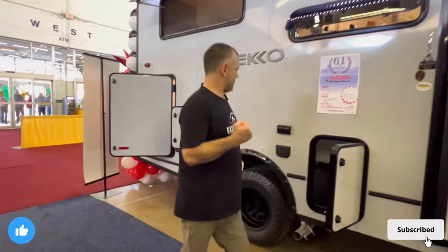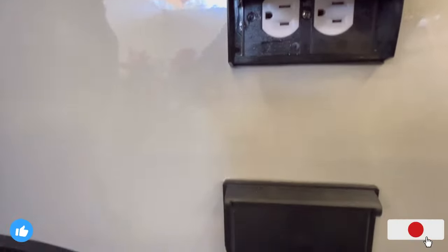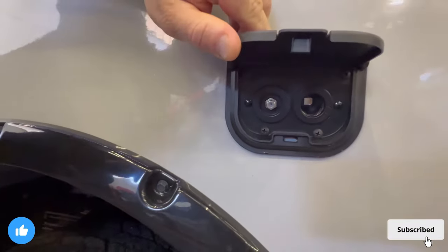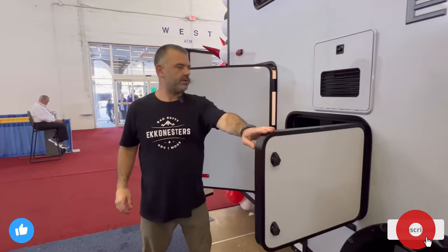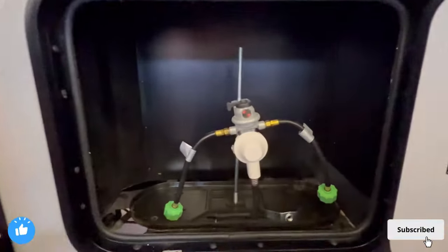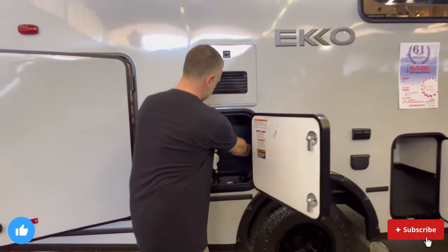With the MaxxAir fan, which is standard on these vehicles, you put it on speed 10 or 20 or 30, crack a window, and you're going to get a lot of fresh air drawn in. Swinging over here, you'll notice 110 plugs on the exterior, which is handy if you need to take care of things outside. There's also what some call a cigarette lighter plug and a cable adapter right there.